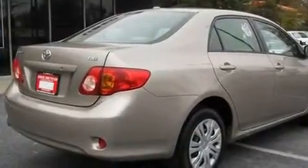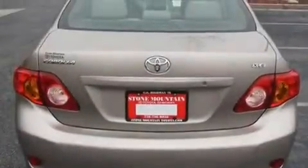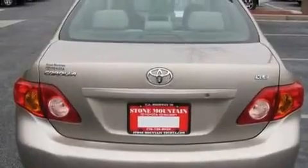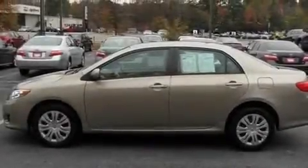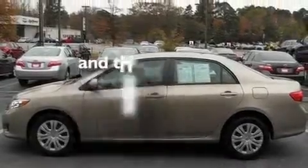Its top features include a split folding rear seat, a rear window defroster, a keyless entry system, a CD player, a four wheel independent suspension, a passenger side vanity mirror, a security system, an anti-lock braking system, tinted glass, and this vehicle has fewer than 38,000 miles on the odometer.